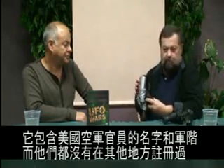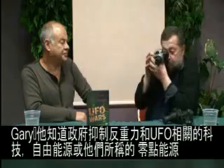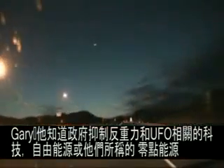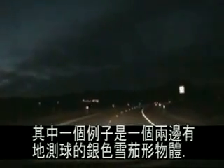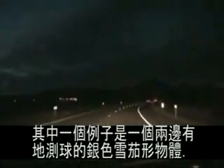It contained names and ranks of U.S. Air Force personnel who are not registered anywhere else. It also contained information about ship-to-ship transfers. Gary said that he knew the government suppressed anti-gravity, UFO-related technologies, free energy — or what they call zero-point energy. An example was a silvery cigar-shaped object with geodesic spheres on either side.